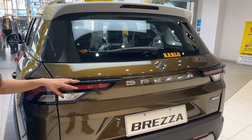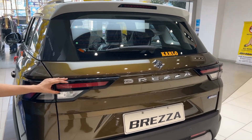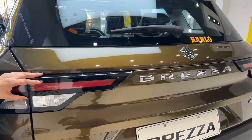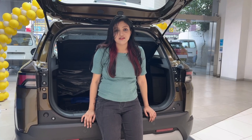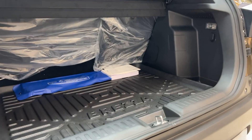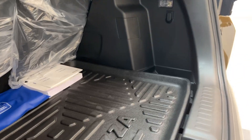The rear has a clean design with new elongated LED tail lamps which look super cool, especially in white. The boot space is 328L, which is the same as in the old Brezza. It is not the largest in the segment but it's enough. You get a light and a hook in the boot.